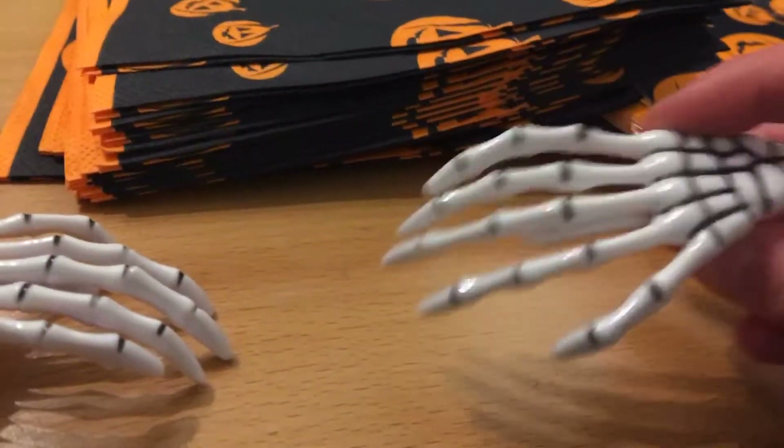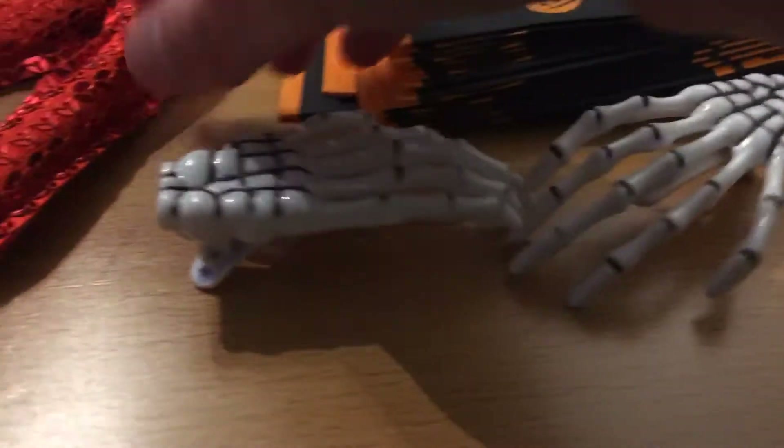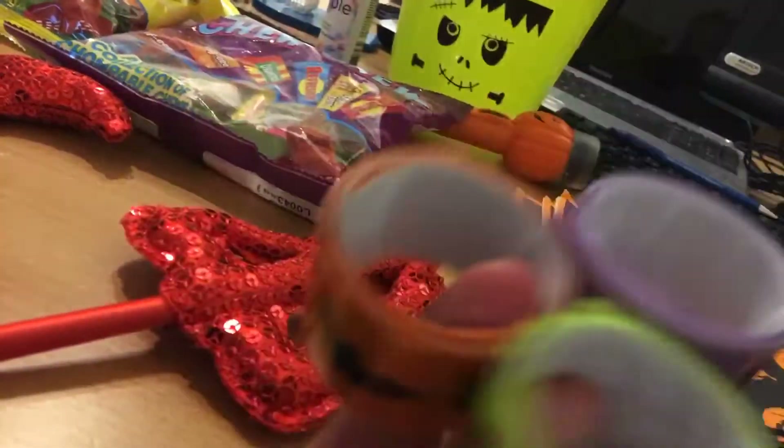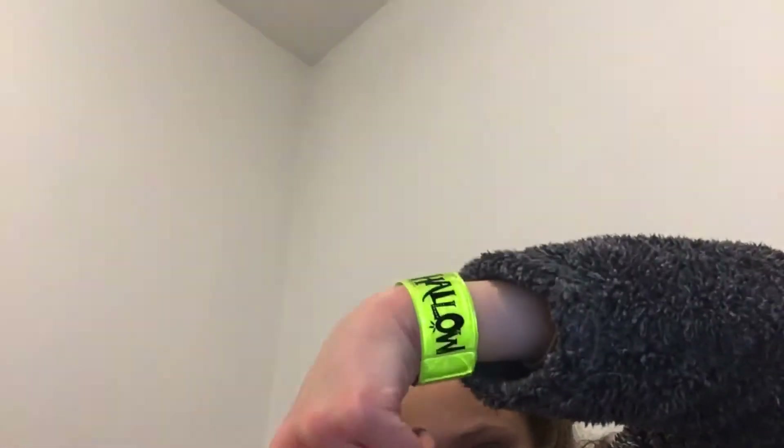This may creep some of you out, so you might want to click away if you don't like skeleton things. We have these really creepy hair clip bats — they go in your hair. If you saw my crazy hair day video, which I'll link down below, you'll have seen I dyed my hair purple and added these creepy clips. I also have these really creepy wristbands — I got green and purple, and orange. I think they might glow in the dark. They're like slap bang ones, and this one says 'Happy Halloween'.